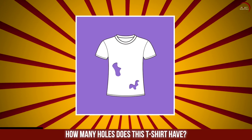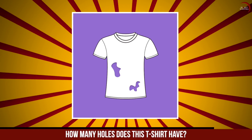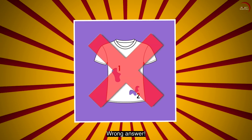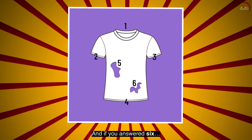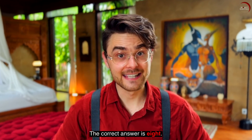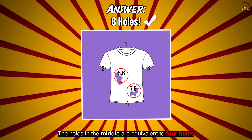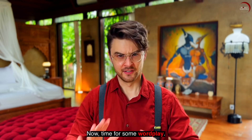How many holes does this t-shirt have? Did you say 2? Wrong answer. And if you answered 6, still wrong. The correct answer is 8. The holes in the middle are equivalent to 4 holes — front and back.